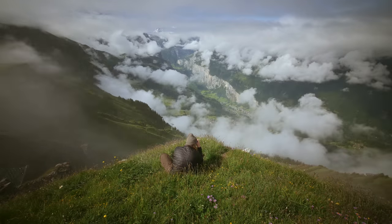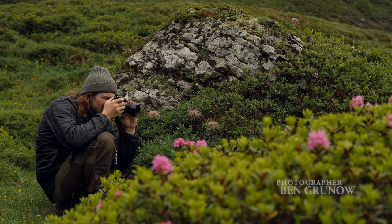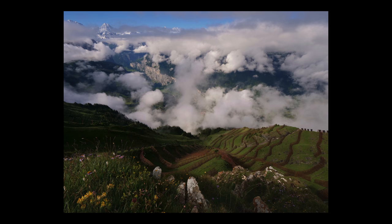I started taking landscape photos. I was always in these really cool places and I've always wanted to share the beauty of it, show people what I saw with my eyes.